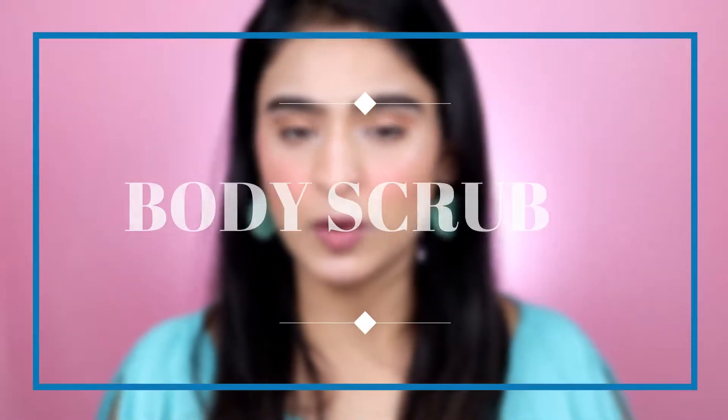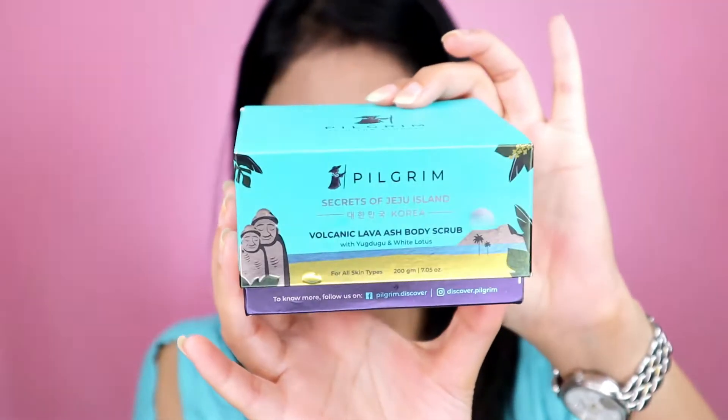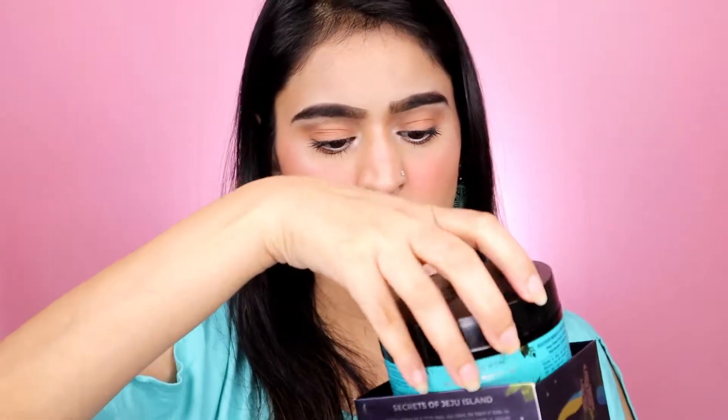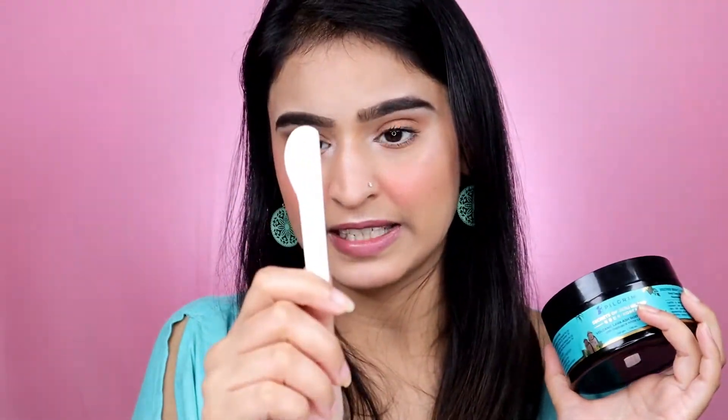I received four products from the brand. First, let me talk about this body scrub — look at this packaging, kudos to it. Once you open the product you get this spatula, which is a really good inclusion. I love that it comes with a spatula so you can scoop out the required amount, and it's also great for hygiene since you don't have to dunk your fingers in.